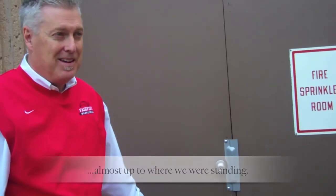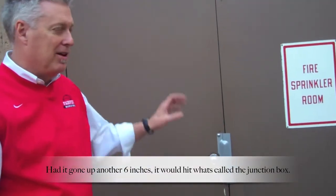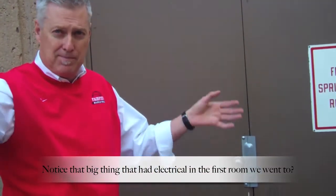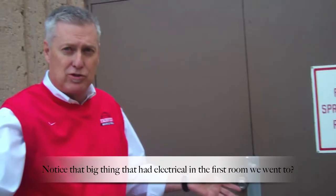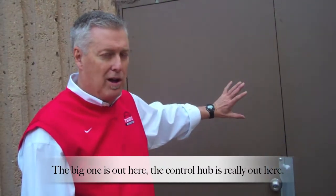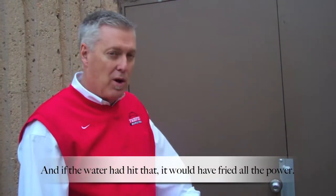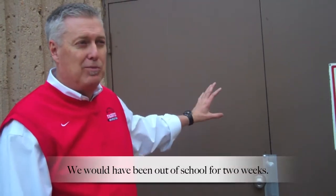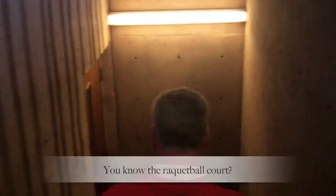Had it gone up another six inches, it would have hit what's called the junction box — you know that big thing with the electrical in that first room we went to? The big one is out here; the control hub is really out here. And if that water had hit that, it would have fried all the power, and we would have been out of school for two weeks.